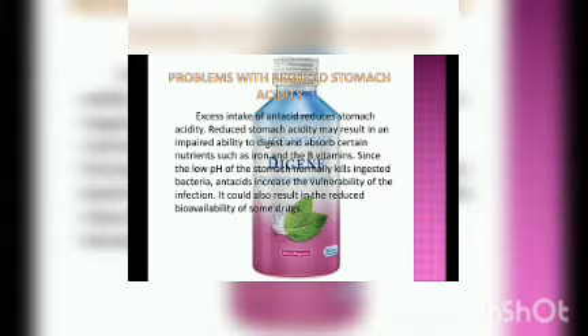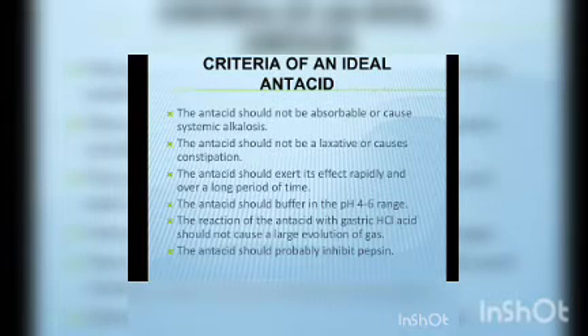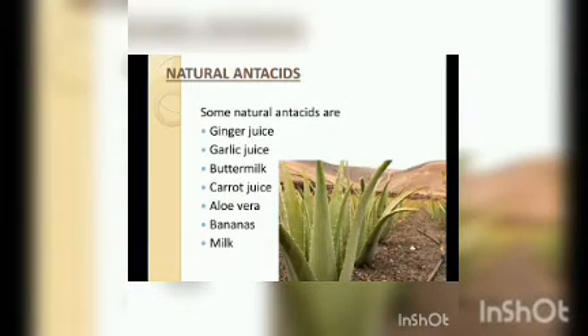Antacids also prevent absorption of iron and B vitamins. The main criteria of an ideal antacid is that it should be rapid in action and should last for a long period of time. It should not cause laxative effects or constipation, and it should probably inhibit pepsin. Apart from chemical tablets and syrups, there are natural antacids like ginger juice, banana, milk, buttermilk, garlic juice, carrot juice, and aloe vera. This is why elderly people prefer natural antacids over chemical tablets.